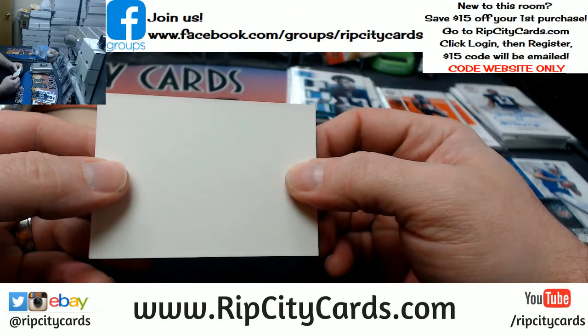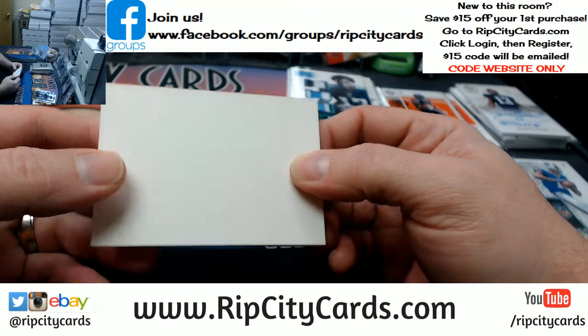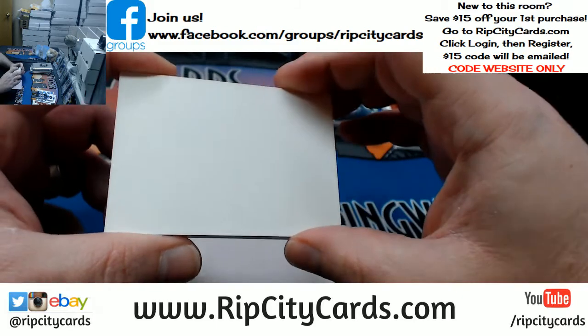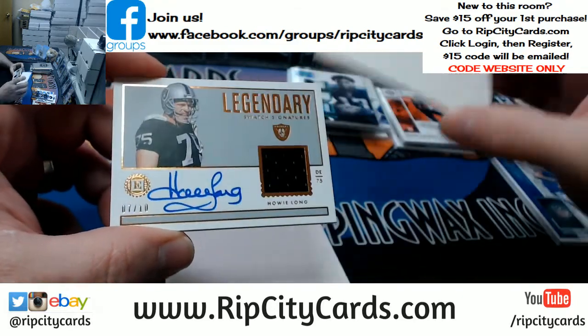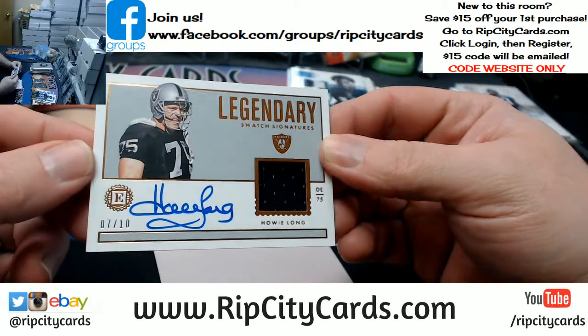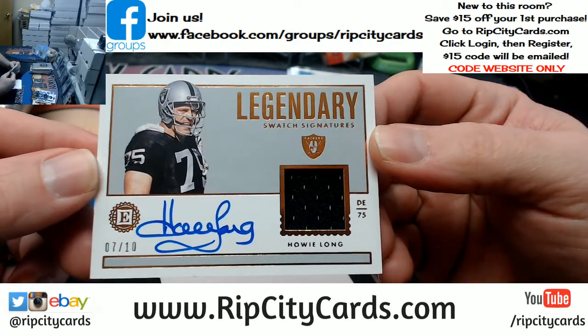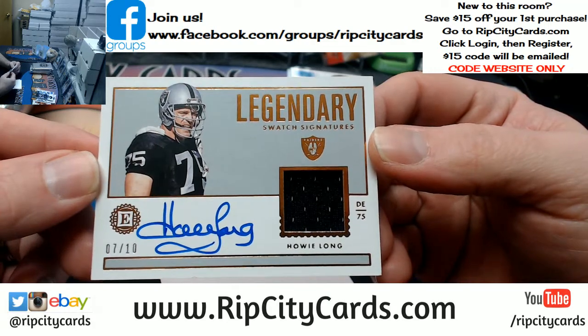Alright, we know it's Raiders — I think we kind of figured that one out already. What a 7 out of 10 on-card Legendary Swatch Signatures for Howie Long.